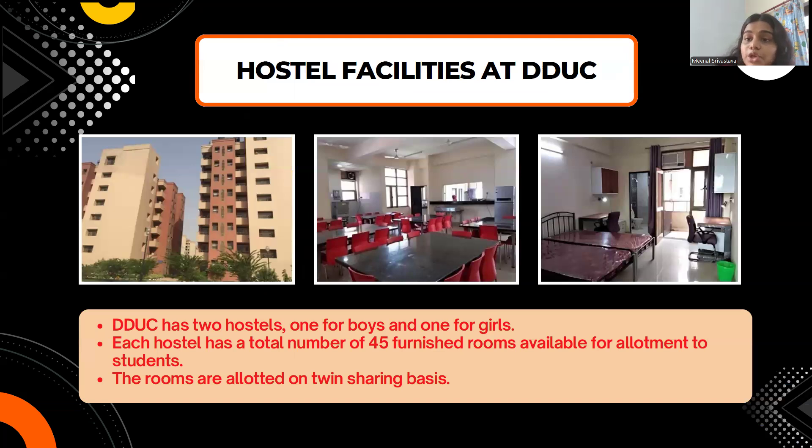Is there a hostel in DDUC? Yes. DDUC has two hostels — one for boys and one for girls. Each hostel has 45 furnished rooms, with two students sharing each room, making 90 seats available in the boys' hostel and 90 seats in the girls' hostel. The hostel includes a mess, dining hall, and rooms with attached washrooms.